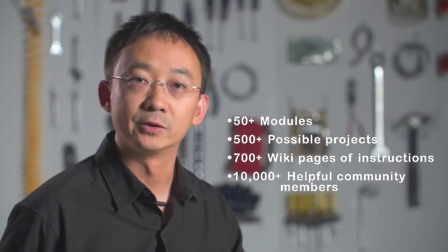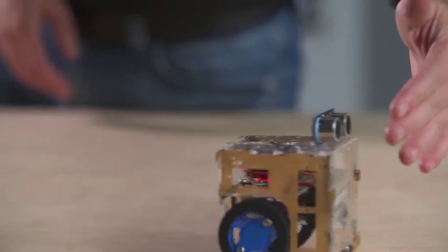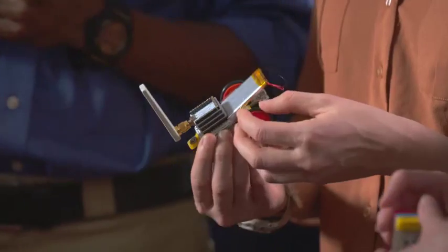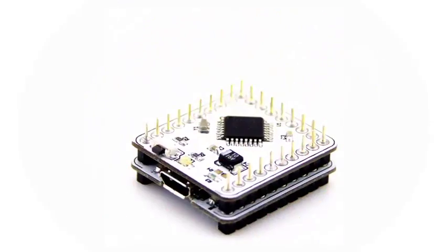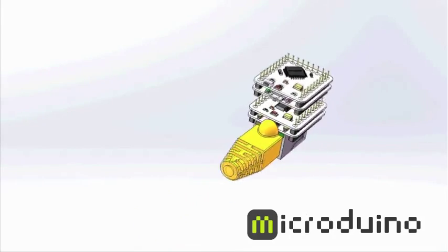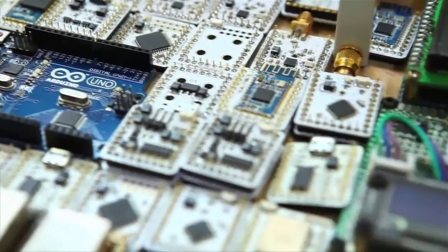We wanted to find a way to lower the barriers to entry for kids, educators, inventors, makers and designers all over the world who are interested in creating modern electronic projects. We wanted everyone to be able to explore and rapidly build their own dream machines, without long development cycles, messy wires or dangerous soldering. So we developed the first generation of Microduino with a unique pin architecture that enabled a wide range of components to be small, stackable and powerful.